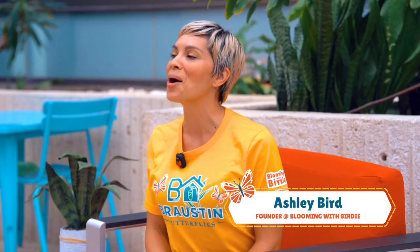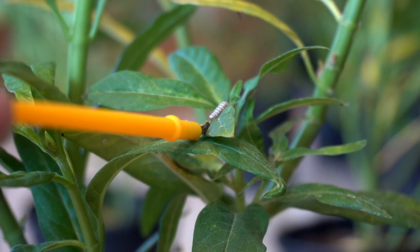Hi friends, I'm Ashley Bird, but like my students, you can call me Birdie. I want to share with you a little bit about an educational initiative called Caterpillar Condos for Classrooms.